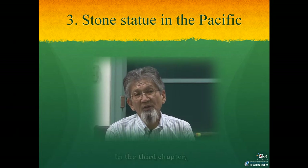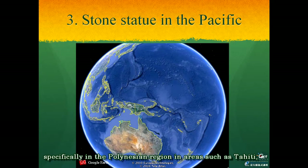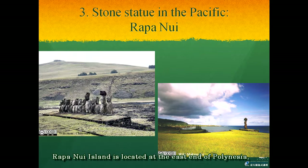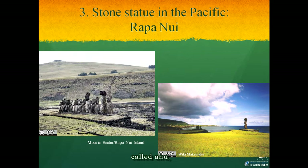In the third chapter, I will introduce the condition of the stone statue in the Pacific area, specifically the Polynesian region in areas such as Tahiti, New Zealand, and Rapa Nui, or Easter Island. Rapa Nui Island is located at the east end of Polynesia and is well known for its large stone statues, the Moai. Moai statues were erected in groups or alone on the stone platform called Ahu at the coast of this island, and all Moai face towards the inland direction.